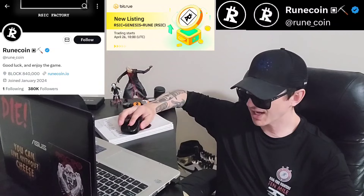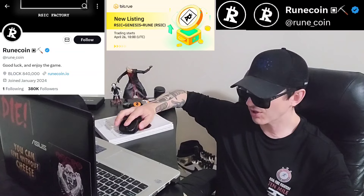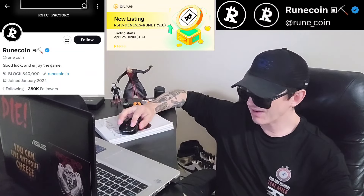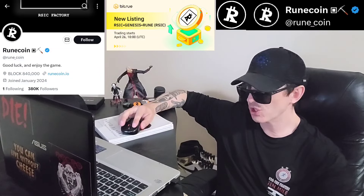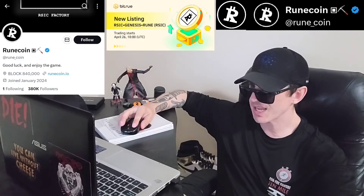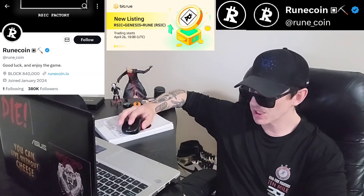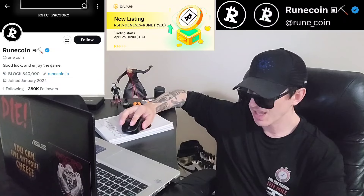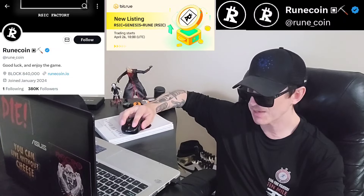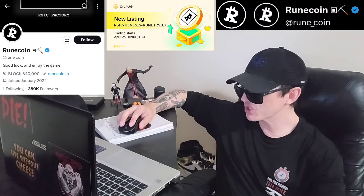If you go to runecoin.io, they have the current blocks, the season one results, and raffles you can check out. They also have their Ordyscan page at ordyscan.com/rune/RSIC-Genesis-Rune. It has the inscription number, the symbol, their current supply of 21 billion, etching block 840,000, and etching date — this was created basically April 20th at 12:09 a.m.